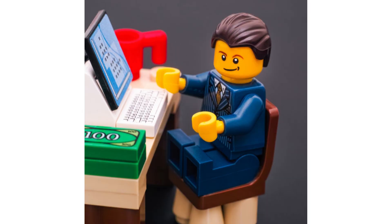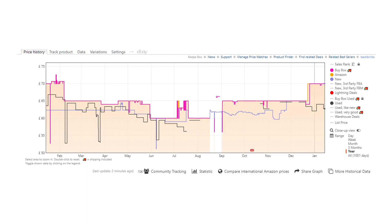This set has been on sale recently for about £50 on Amazon Prime Day and Black Friday, so it is definitely available at a discount. It currently sits at about £70, with retail being £80, so there's a slight reduction.